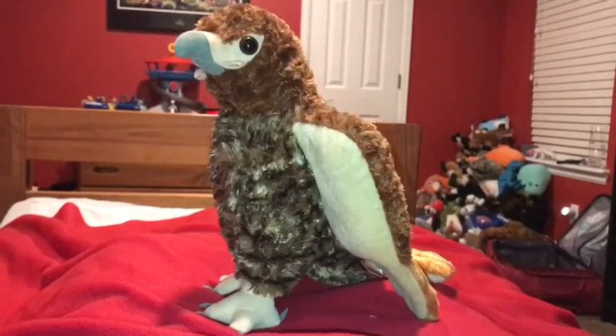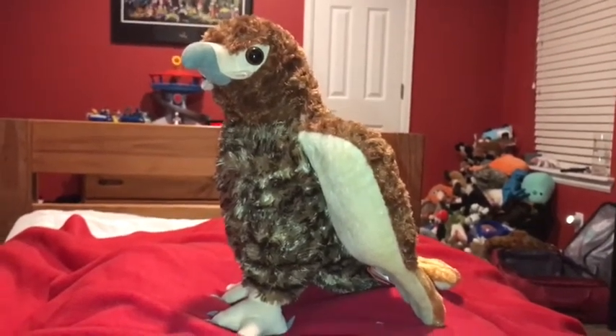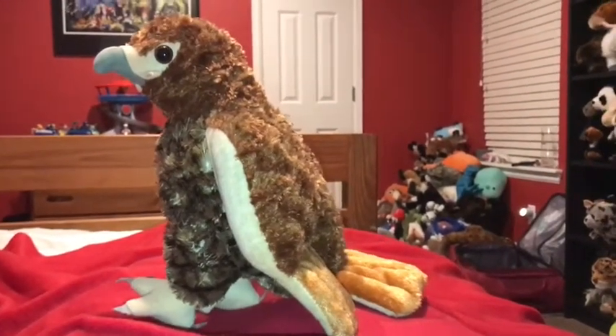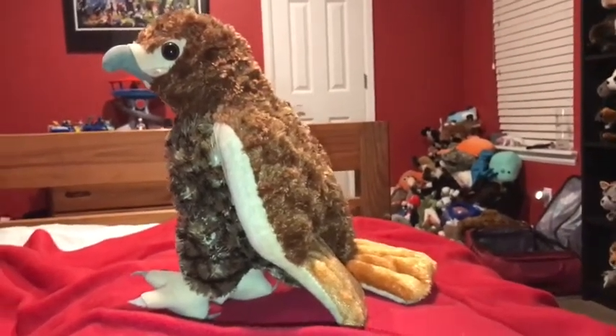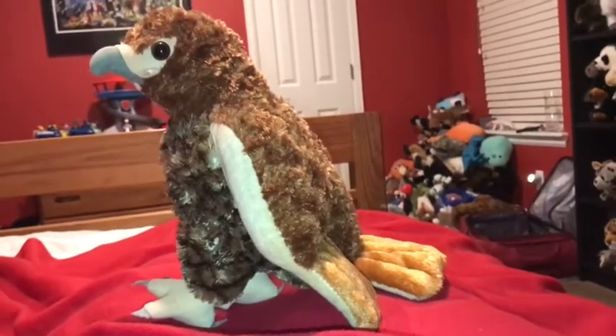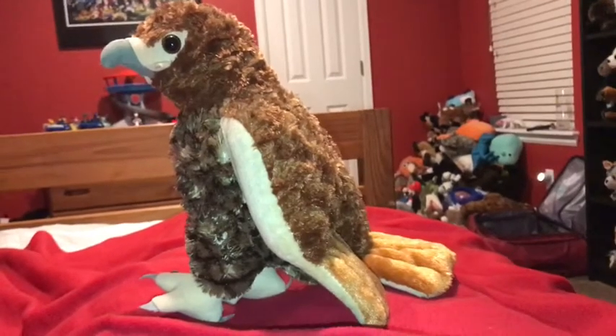The red-tailed hawk is the most common hawk species in North America. To easily recognize a red-tailed hawk from another hawk species is the color of its tail — it is a reddish-brown color, hence the name red-tailed hawk.